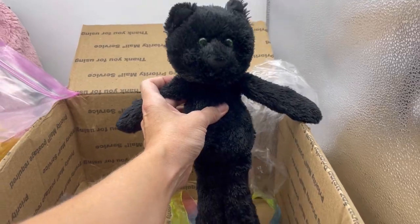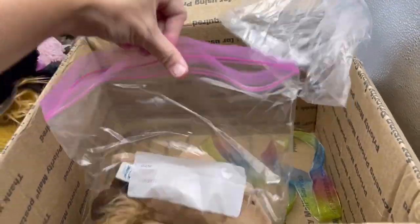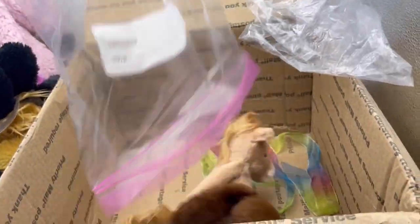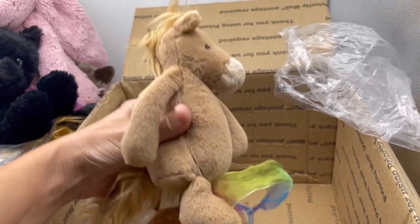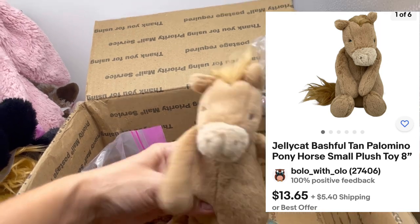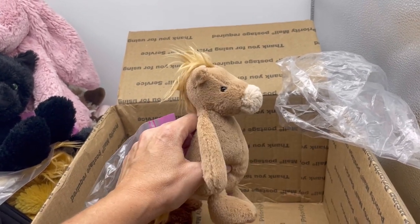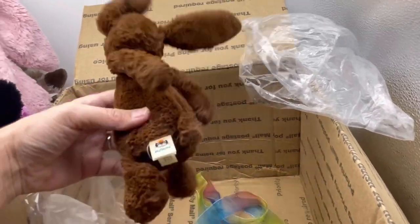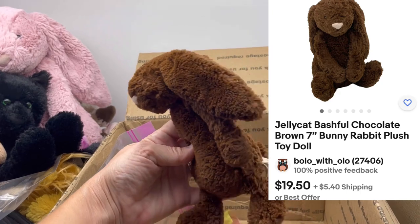You guys, it's a Jellycat box — are you for real?! Look at these little horsies! Here's the horse, and it's a Jellycat — that is stinking adorable. Oh my goodness, Jellycat's the best! And here's another one...